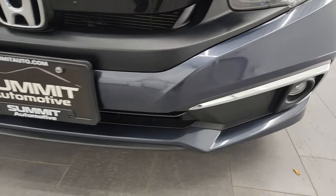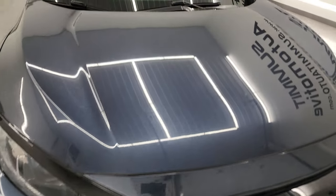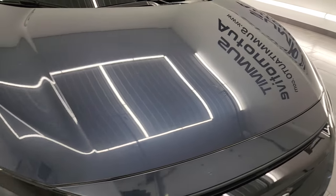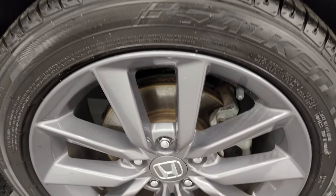Front bumper is in very nice condition. I didn't see any major dents, dings, cracks, or scuffs on there. And the hood is in really nice condition as well. Passenger side front fender, absolutely perfect.